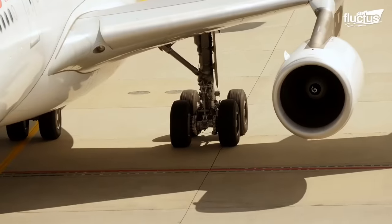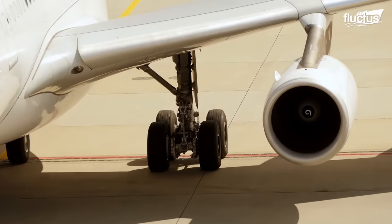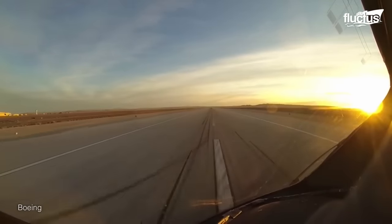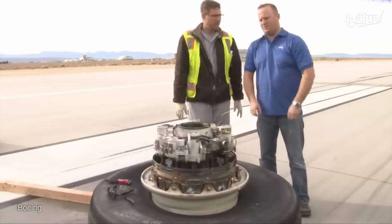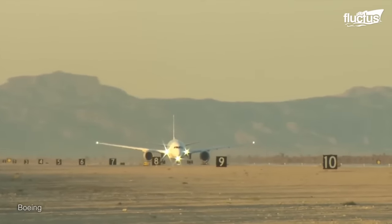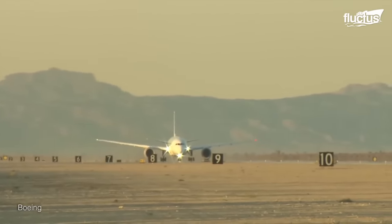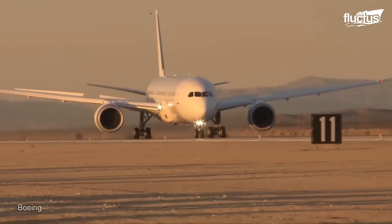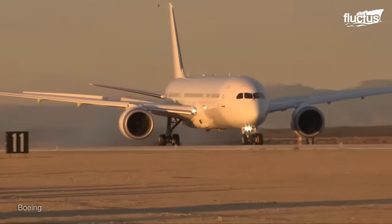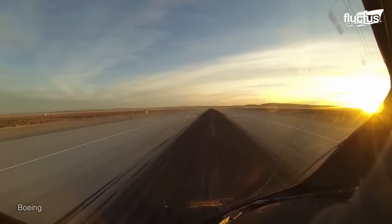The aircraft is not only loaded to its maximum weight, but it is also equipped with brakes that are 99% worn. It accelerates up to 200 knots on ground speed, and once it reaches the takeoff speed, the pilot slams on the brakes, ultimately stopping the aircraft.